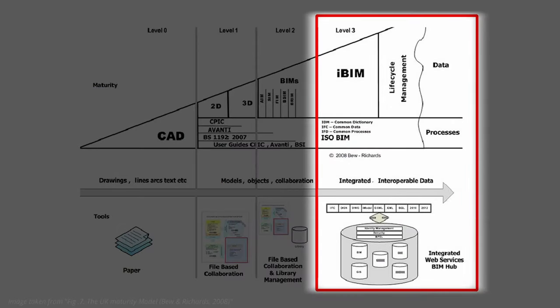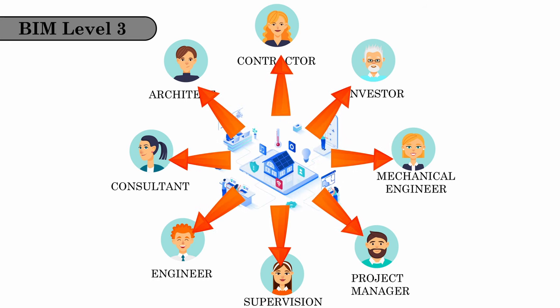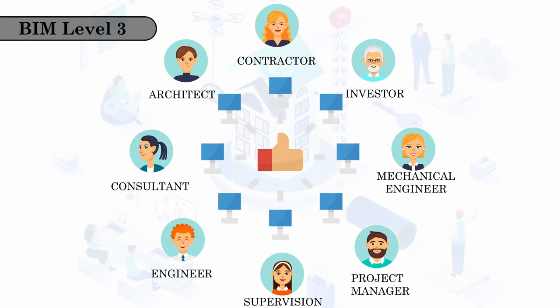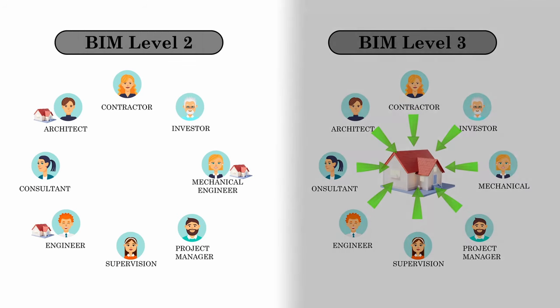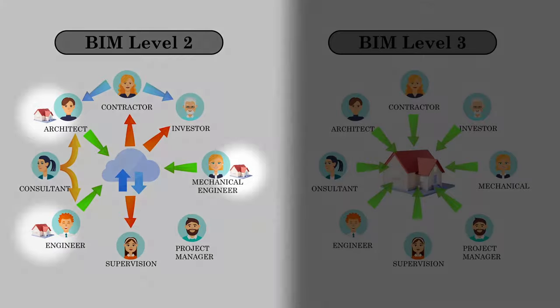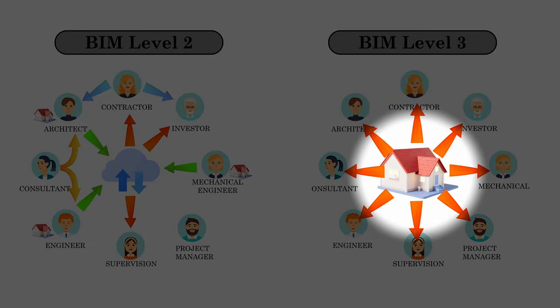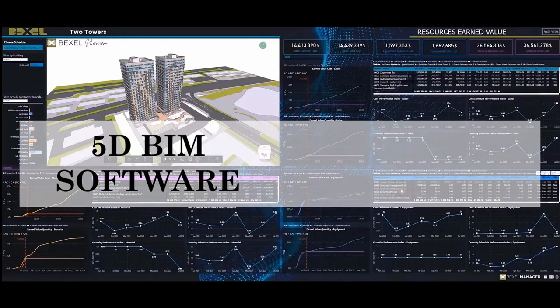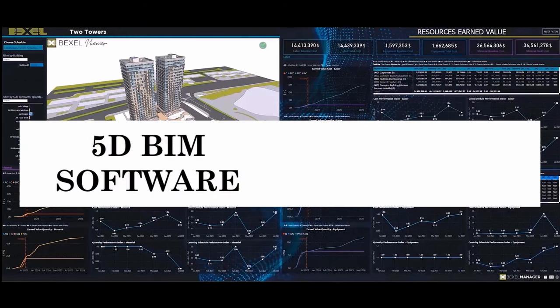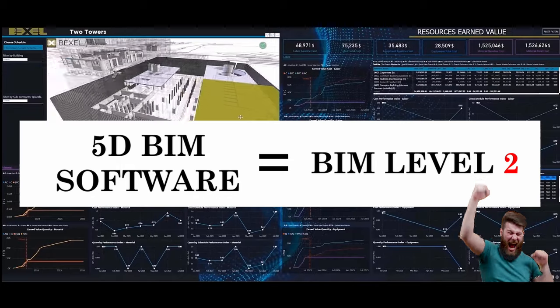Level 3 is the highest level of BIM. It involves true collaborative working, where all disciplines work on a single, shared project model. All data is dynamically exchanged within a cohesive BIM model, allowing real-time collaboration and coordination throughout the project lifecycle. The key distinction lies in Level 2, where models are shared and coordinated but remain separate, whereas in Level 3 all participants collaborate on a single model. A very important point: if you work in 5D BIM software, it does not mean that you work in BIM Level 5 — you are still in Level 2, or if you are lucky, Level 3.